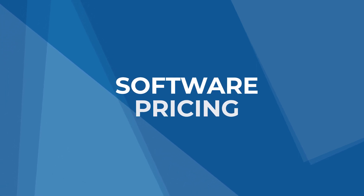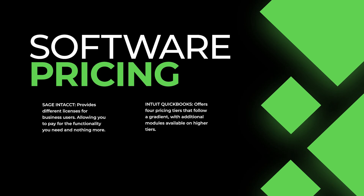QuickBooks Enterprise offers four pricing tiers that follow a gradient, with additional modules available on higher tiers. Companies using QuickBooks Enterprise can also purchase access for up to 30 users on the system. Additionally, remote access hosting can be purchased at a small additional cost.